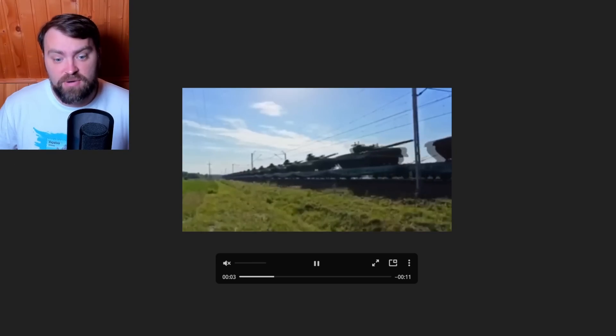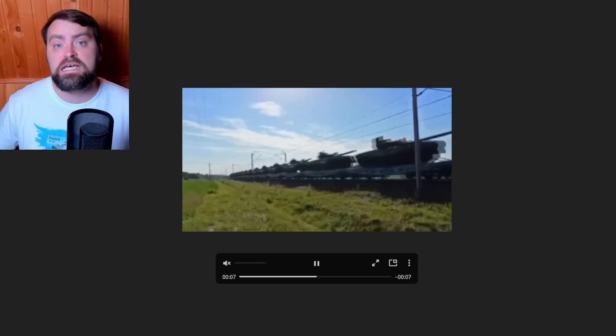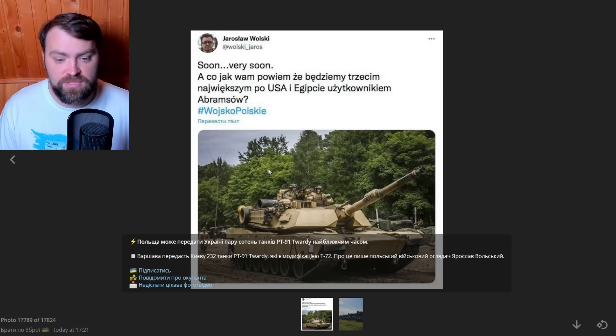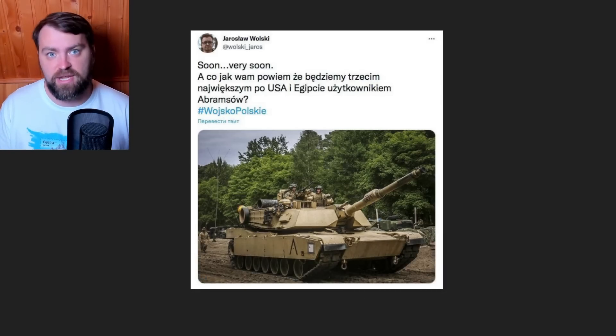Poland is sending more tanks to Ukraine — around 200. We're going to receive 232 PT-91 Twardy tanks very soon, since Poland signed an agreement to get Abrams tanks for their army. The PT-91 is a modification of the T-72, the most popular Soviet-made tank, and Poland will replace them with Abrams tanks.